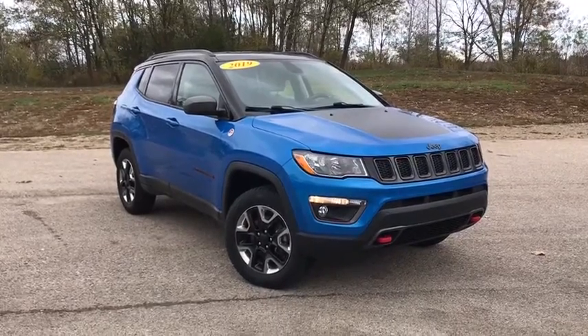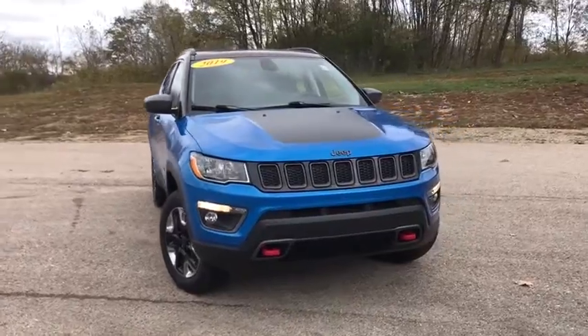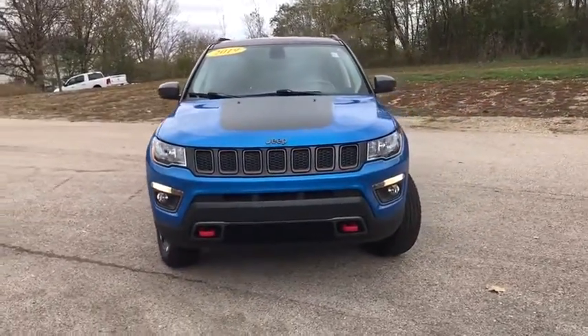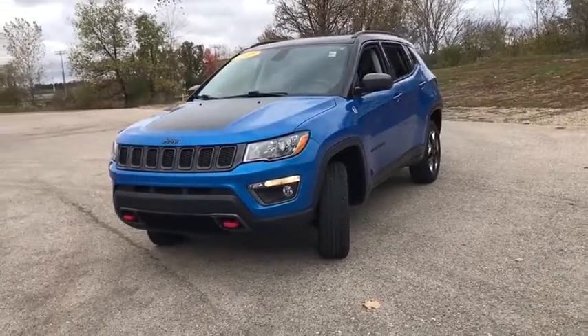Take a ride in the 2018 Jeep Compass. The Jeep Compass has a solid, sophisticated 16-valve engine. It features electronic variable valve timing that continually changes the torque curve.